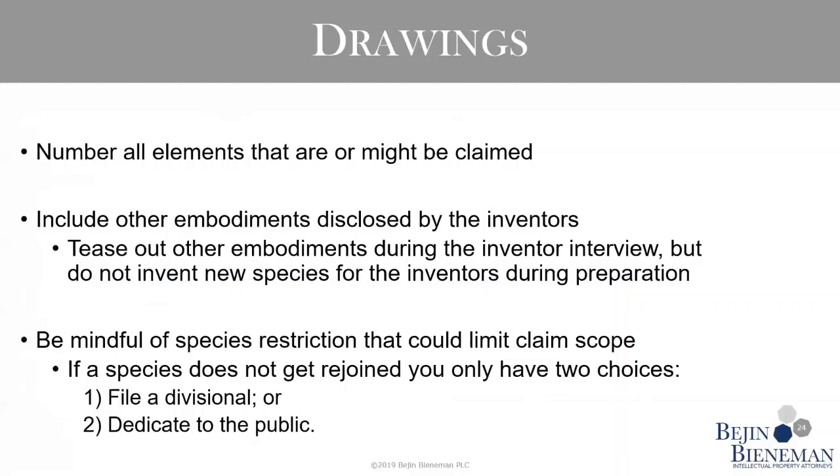We're running right up against the time schedule, so just quickly on the drawings: the most important point is that when you're talking to inventors and pulling out additional information from the inventor interview, it can be helpful to include some additional figures that maybe the inventors didn't give you at the first go around in the initial invention disclosure.